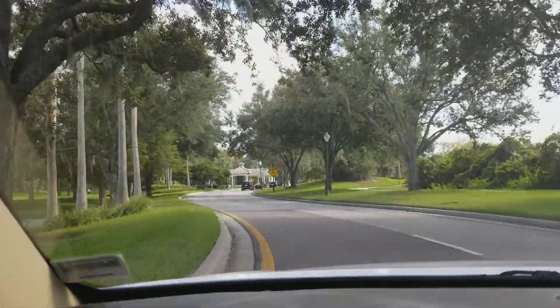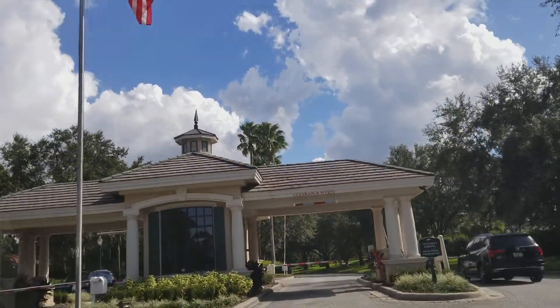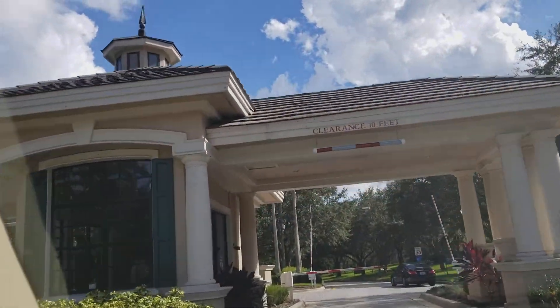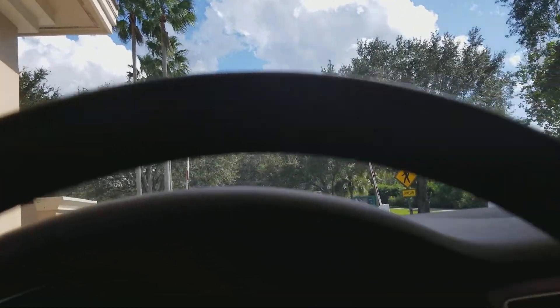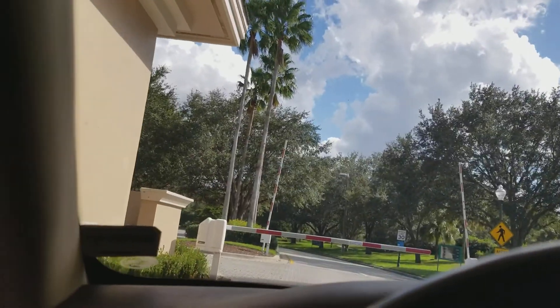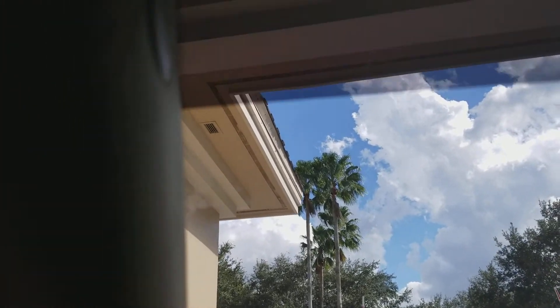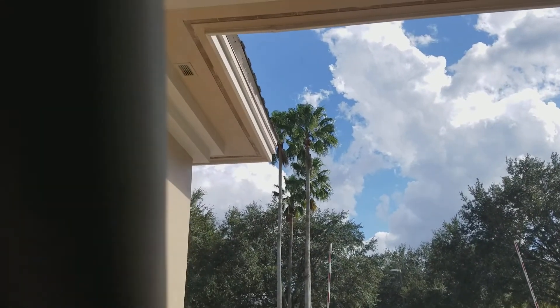Driving by some schools and stuff. This road is called Cross Creek. There's another road called Bruce B. Downs — it's a busier, more commercial road with a lot of restaurants and stores. I actually just passed it. This is still a good spot to show you. This road right here will get you to about half of the subdivisions in this community.